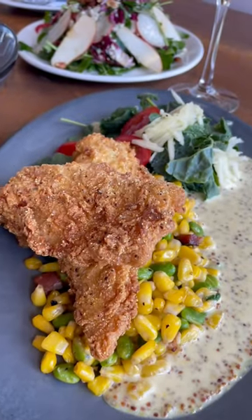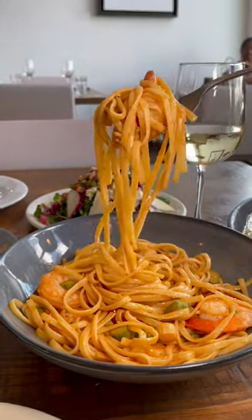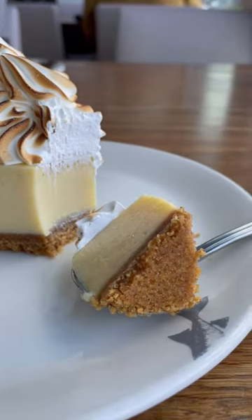We added a dessert to sweeten the meal. My favorite entrees were the catfish and the shrimp pasta. The Prefix Menu is available Monday through Friday from 11:30 to 5:30 at Paddlefish in Disney Springs.